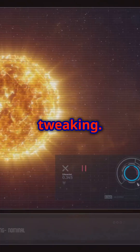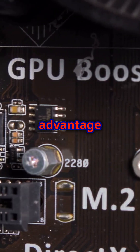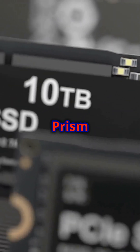Overclocking ready — unlocked for advanced performance tweaking. PCIe 4.0 support lets you take advantage of faster data transfer for modern GPUs and SSDs.